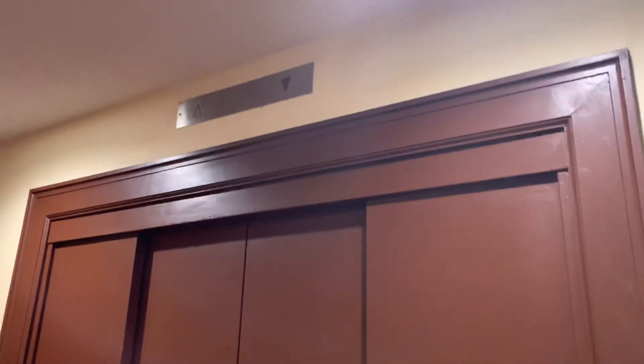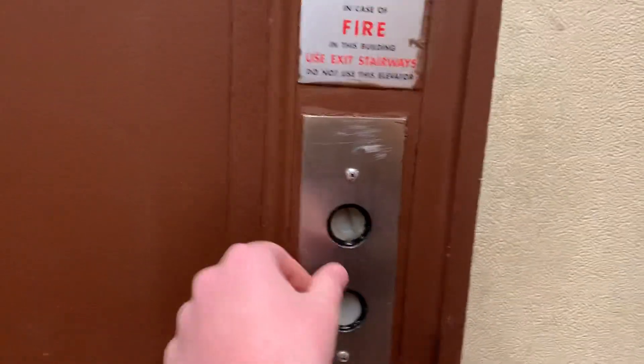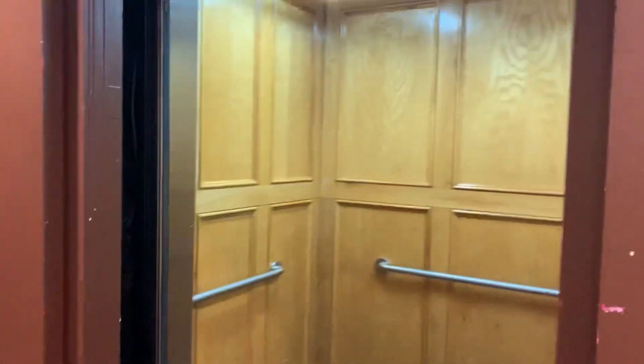This is the elevator in the Lowell Place office building, Lowell, Mass. It's a pain. Doors close immediately.